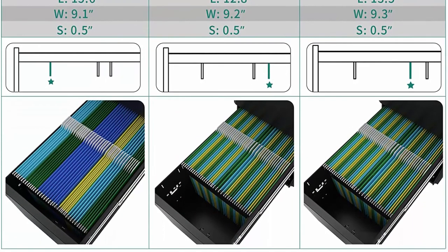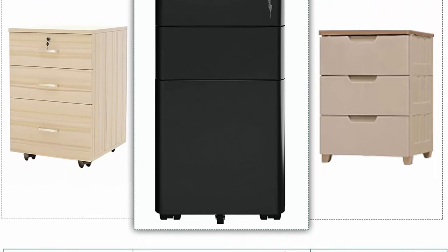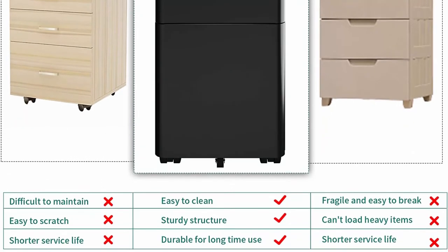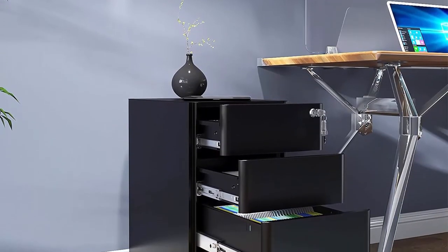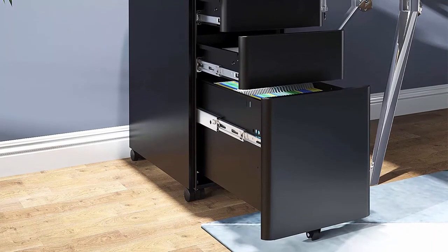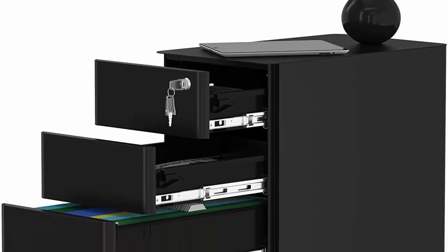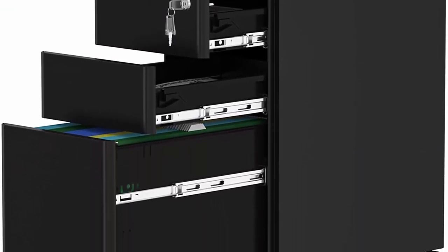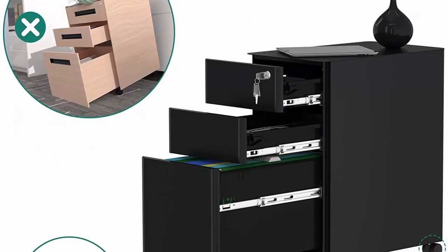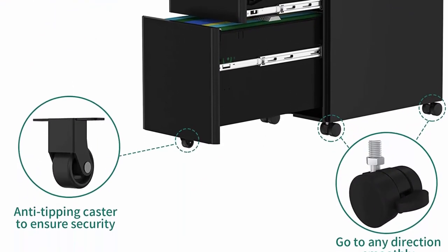Free range mobility with 5 casters: four 360-degree swivel casters plus one anti-tipping central caster, easy and safe to move. The top drawer contains a removable pencil tray, and the bottom drawer features a removable hanging file bar accommodating letter, legal, and A4 size documents. Durable and sturdy — the entire filing cabinet, including inner lining of all drawers, is built using robust heavy-duty steel with environmentally friendly finish. Sturdy enough to place a printer on top.